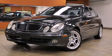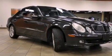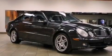This is a 2004 Mercedes-Benz E500, with a great fit and finish. It features a 5.0-liter, eight-cylinder engine and an automatic transmission.